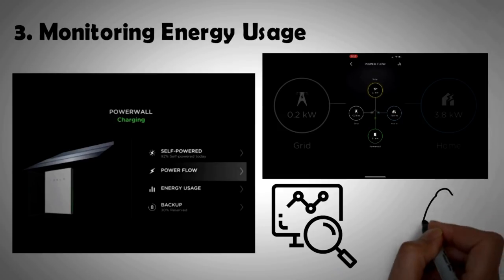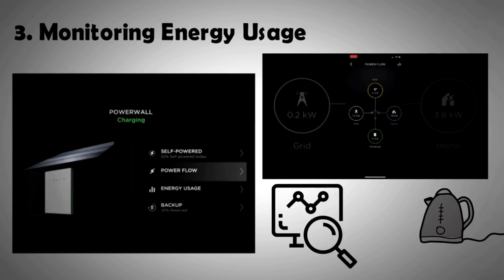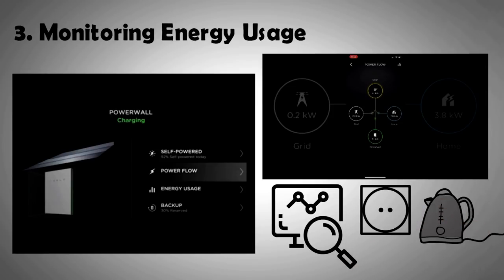You can cut down drastically the consumption of electricity just by being aware and by taking simple steps. For example, you can reduce the usage of appliances that cause a spike in your energy chart, like only boiling enough water that you need, or charging your electric car when it's more feasible to do so.